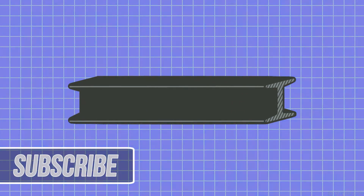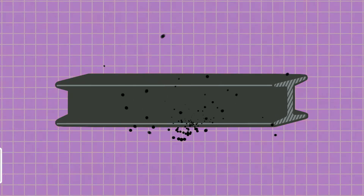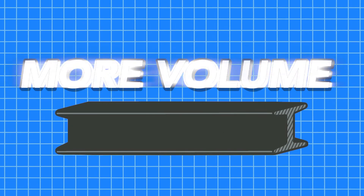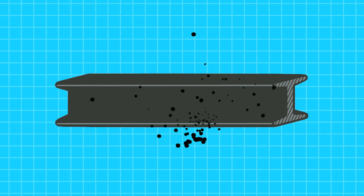When iron heats up, like most materials, its particles move further and further apart. This requires them to take up more volume. Conversely, when temperature drops, a material's atoms move closer together.